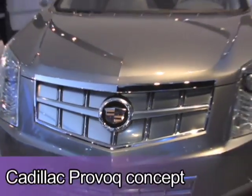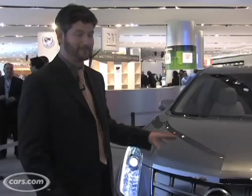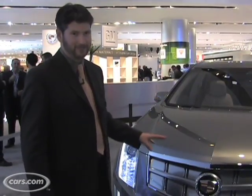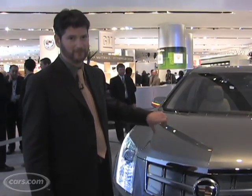The Cadillac Provoke concept — nice little crossover unit — but it has the E-Flex powertrain, which we've been talking about. It's basically a battery electric vehicle, which is cool. This one, instead of a generator, has a fuel cell. Fuel cell? I should live so long. Thumbs down.